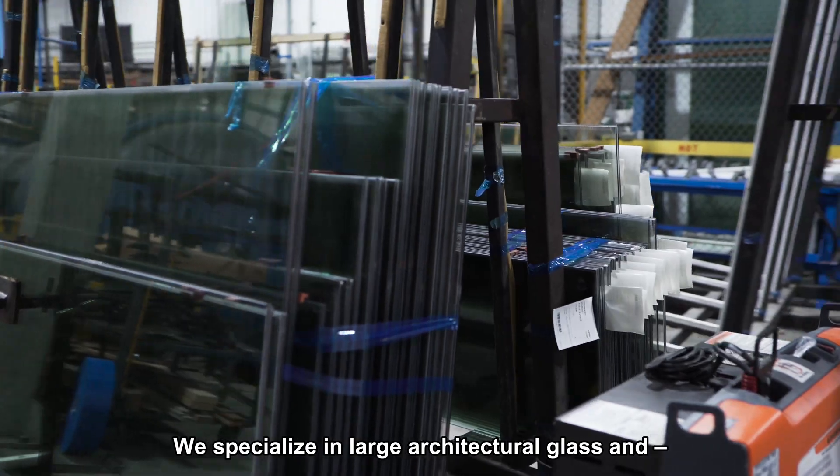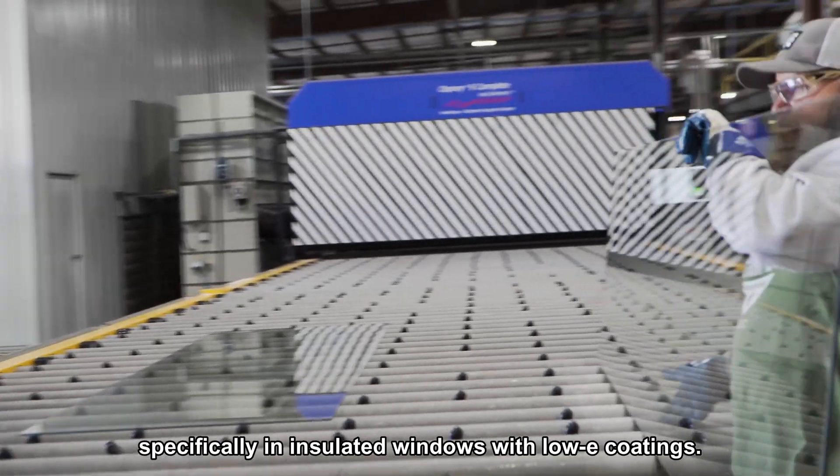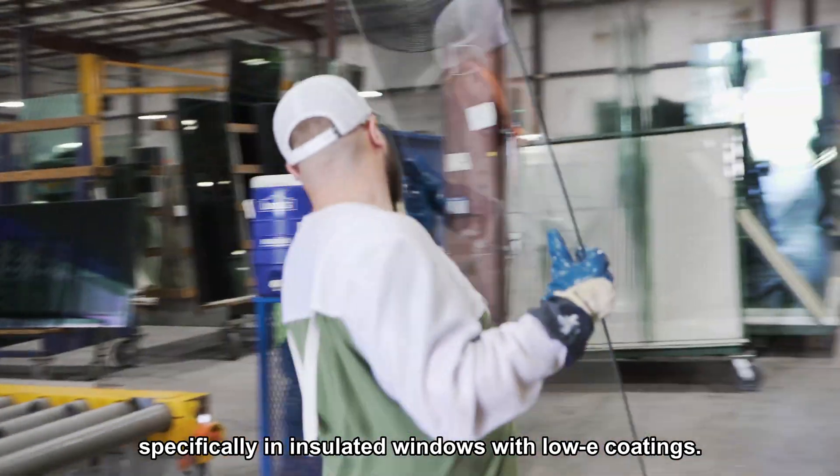My name is Rob Carlson. I'm with TriStar Glass. I'm a mechanical engineer. We specialize in large architectural glass, specifically insulated windows with low-E coatings.